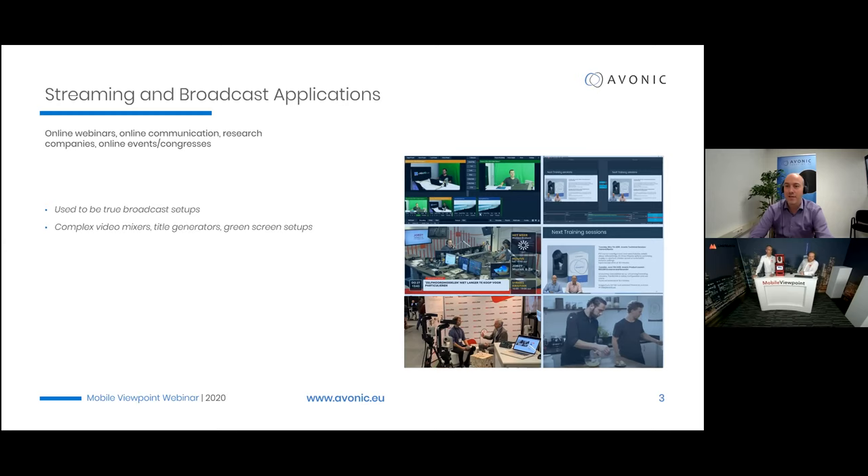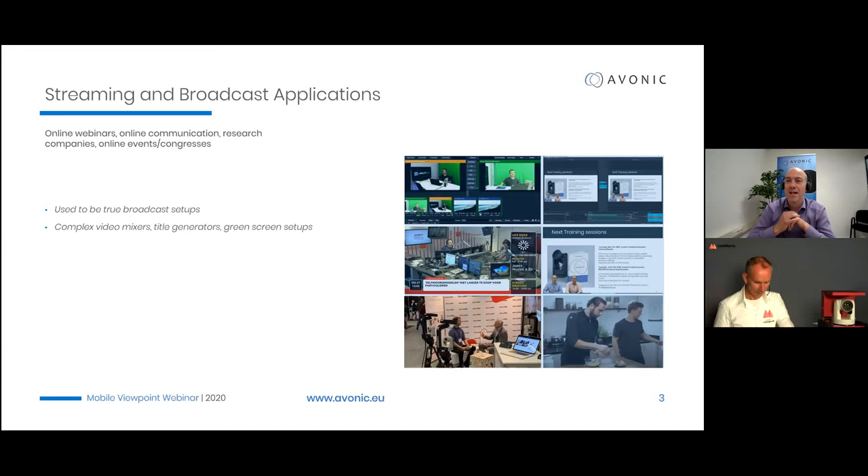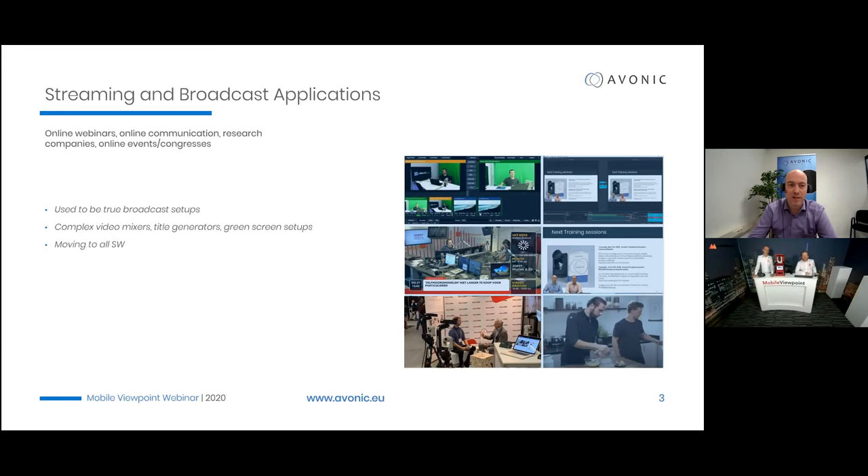These used to be true broadcast setups with much higher investments. PTZ cameras have had a big effect. PTZ cameras are not an alternative for a good camera operator — they are an addition. Where you would normally go in with three fixed cameras, you go in with multiple PTZ cameras. In a five-camera studio setup, you might have normally had just two fixed cameras — PTZ cameras are enabling more. Software solutions like the Mobile Viewpoint offering are taking away complex video mixers, title generators, and green screen setups, making things more accessible.